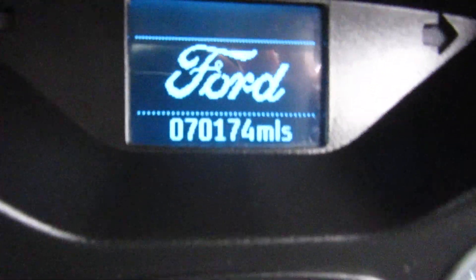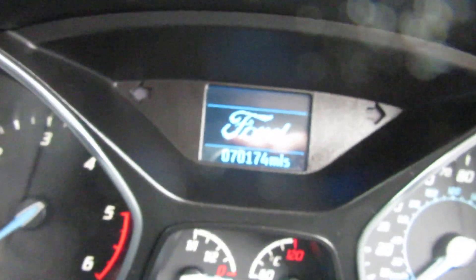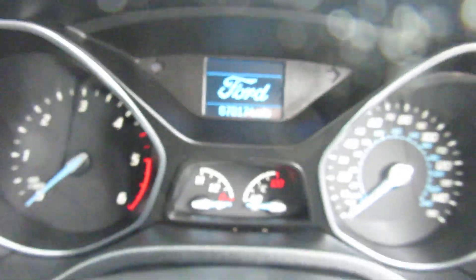Really lovely inside and out. Let's check the mileage. So it's a 1.6 diesel — it's got 70,000 miles on the clock on a 13 plate. That's not bad at all.